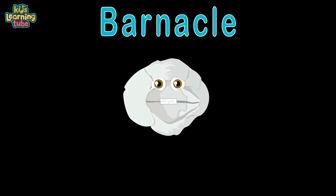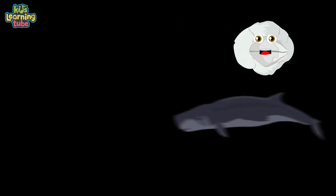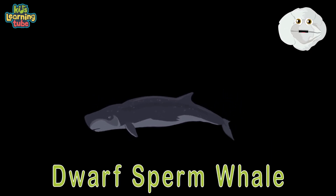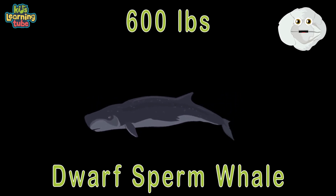I'm a barnacle. I'm always stuck on a whale. I know a lot about them — I hope you enjoy this tale. Here's a dwarf sperm whale: its length's around 7 feet and 400 to 600 pounds, and it loves to eat meat.